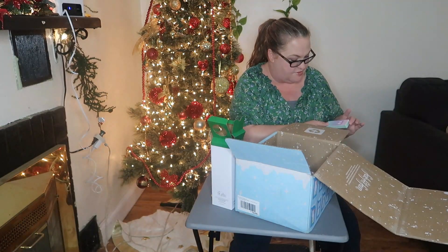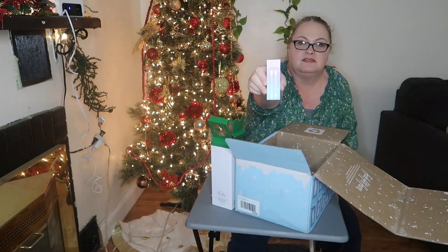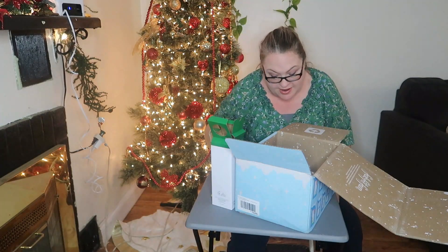We have Aria reusable makeup swabs. I don't use Q-tips for my makeup anyway, but it's nice to have reusable ones.